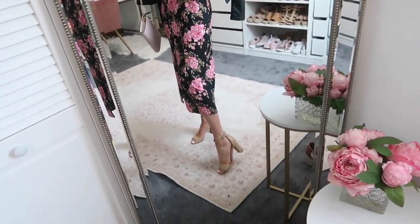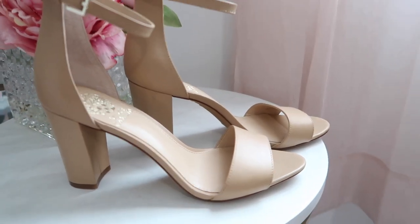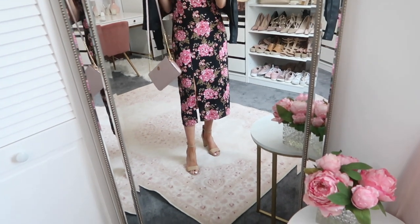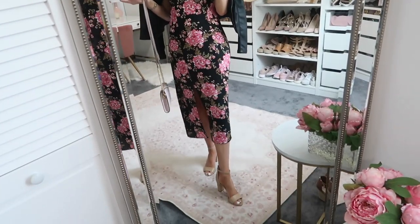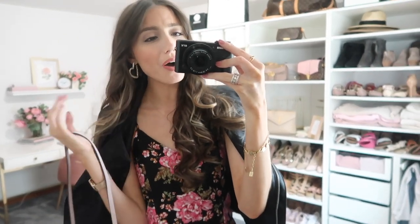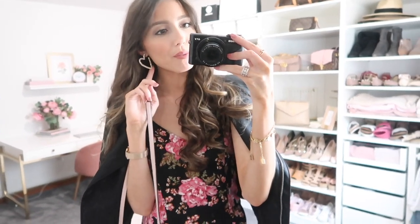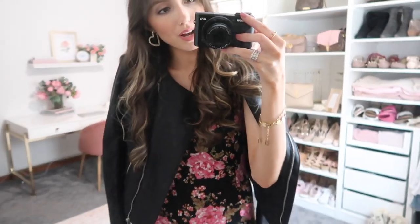I paired the dress with these nude sandals, also from the sale. These are such a great wardrobe staple — whether you're a wedding guest or at any special occasion, a nude pair of sandals always works. They're very comfortable and easy to walk in with the thicker heel, and they run true to size. I think they come in around 22 colors including snake print, different patterns, and various colors. I also want to show you a close-up of my heart earrings — they sold out so fast, but I'm hoping they restock. I wore them for many hours and they were pretty comfortable.